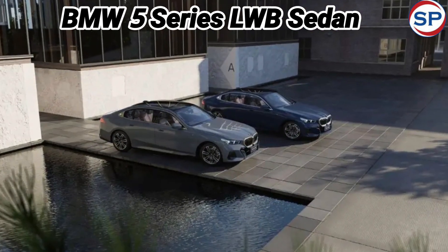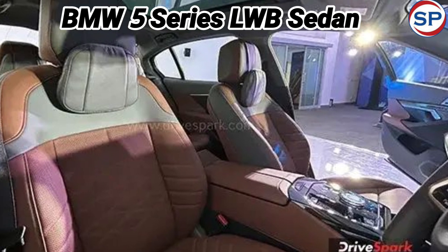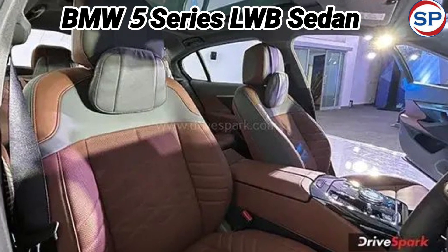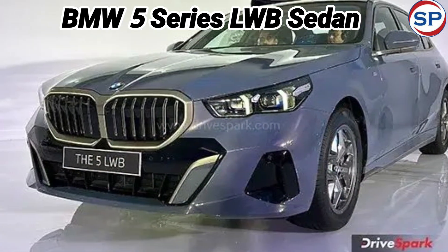Talking about the rear design, it has a new bumper equipped with wraparound LED taillights and integrated reflectors. Overall, the new 5-series looks much sharper than the regular model.